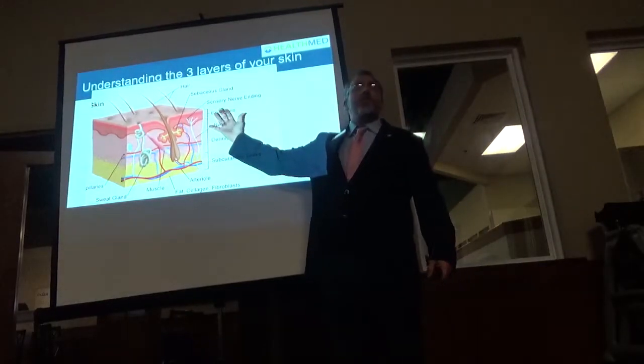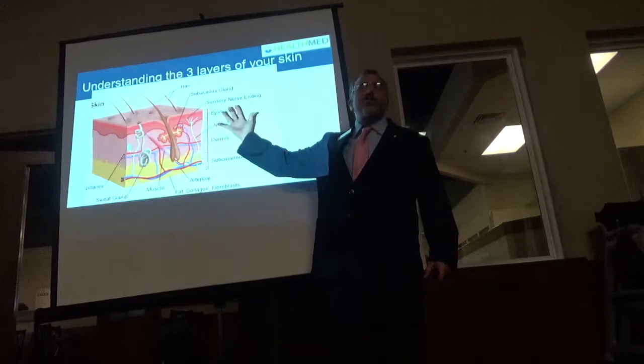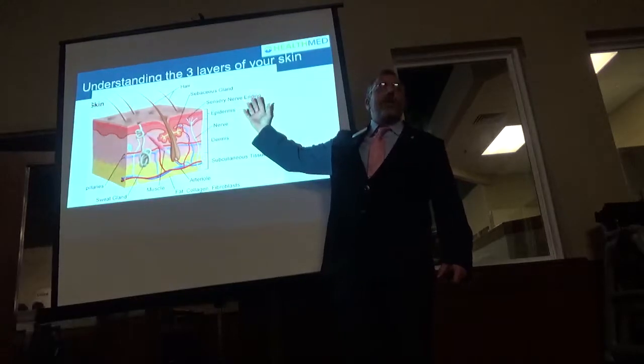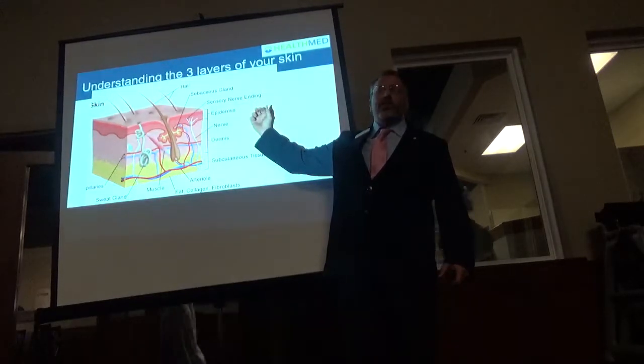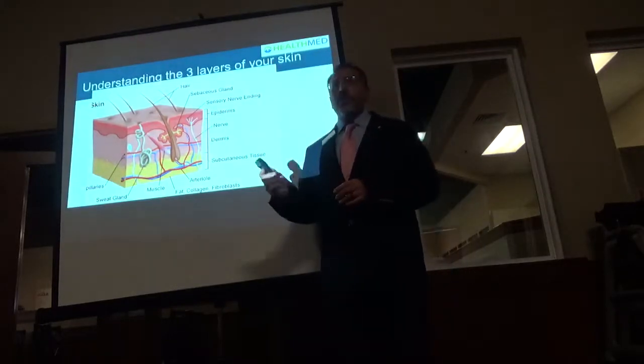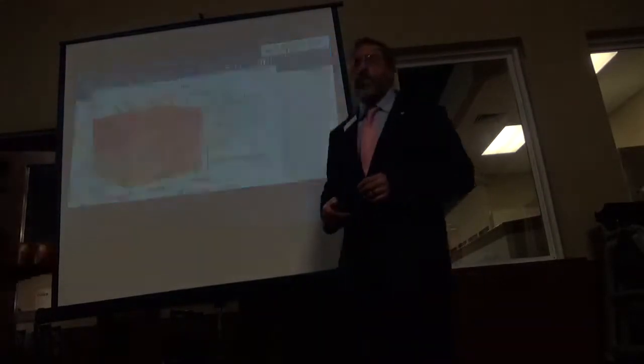These are the sensory nerves that pick up coolness, heat, vibration, and sharpness. But if they're not getting oxygen and nutrients, just like a plant will wilt or go into a dormant state, these nerves will do that as well. And our research is showing that's where the source of most of the pain is coming from.